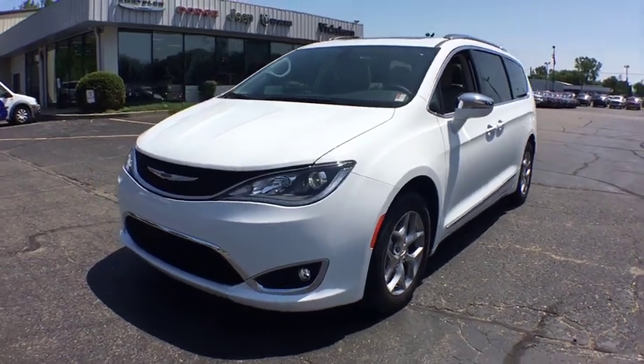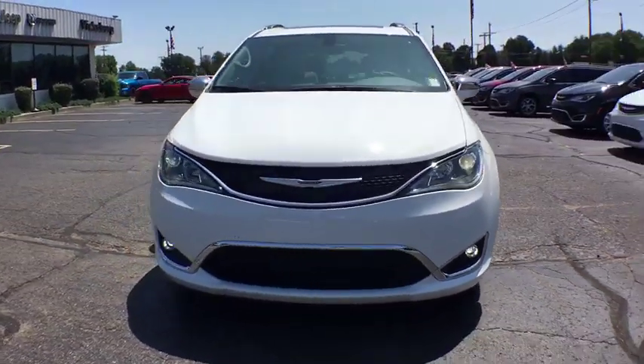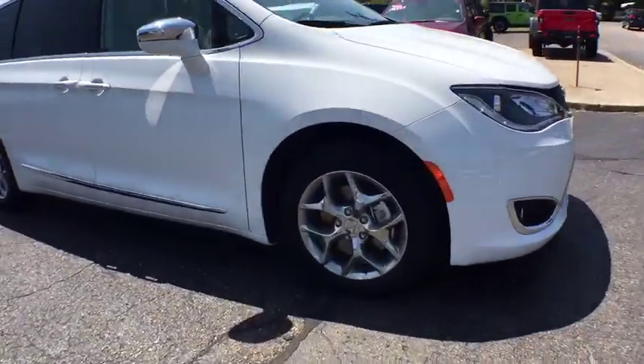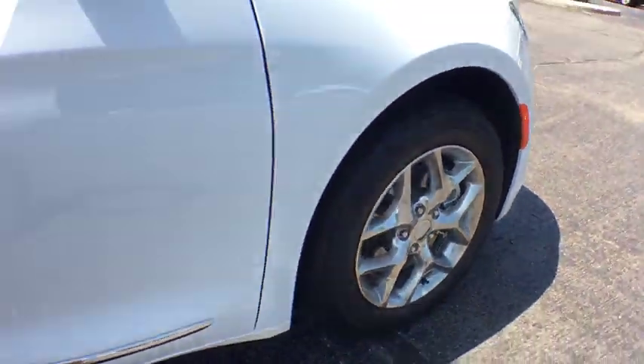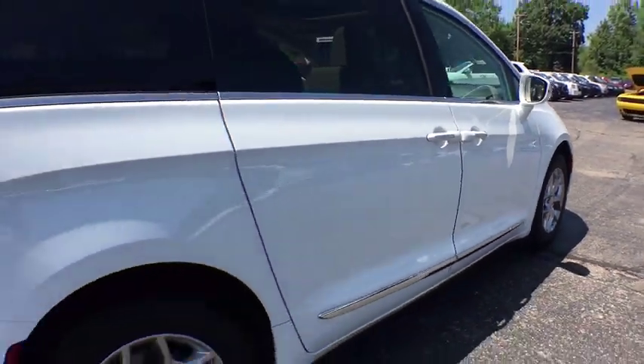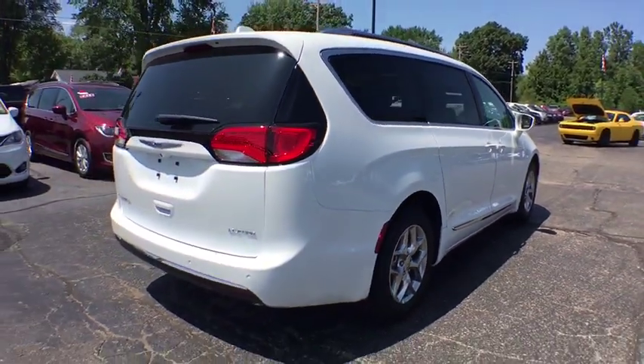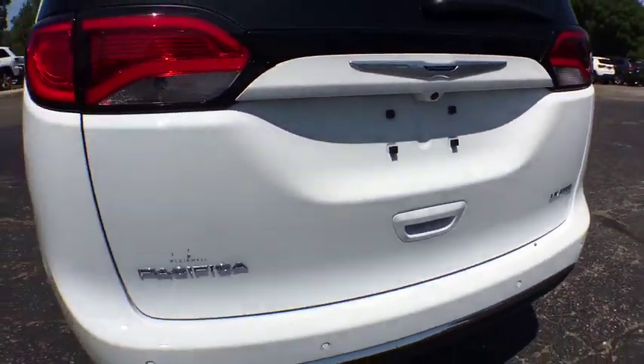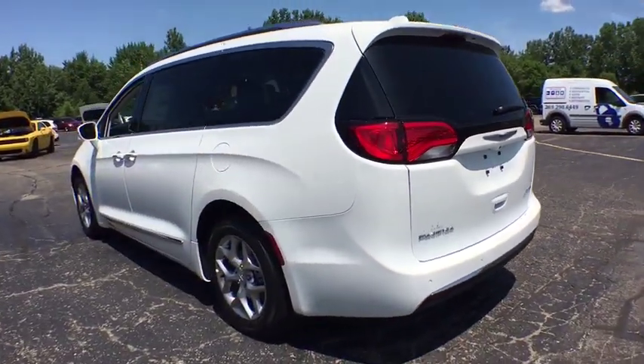Looking for the right vehicle? Check out the 2019 Chrysler Pacifica. The Pacifica crossover features the driving attributes of a sedan and the utility and space of a minivan or SUV. The Pacifica has top-notch safety scores, an upscale interior, and a spacious cabin that leaves room for your family to grow.